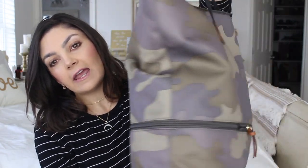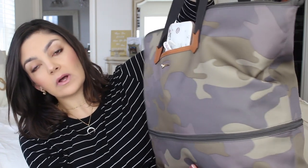Hey guys! In this video I'm sharing what is in my diaper bag that I'm carrying around for Bentley. This is my Camo Day Tripper by Stella & Dot. When I showed you guys this in my spring collection video, a lot of you were interested to see what is inside.